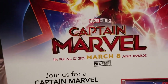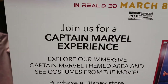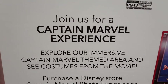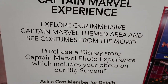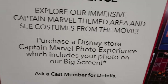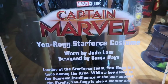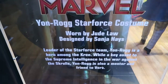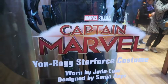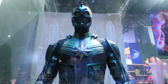So they're currently doing a promotion right now with Captain Marvel. Join us for a Captain Marvel experience — enjoy our immersive Captain Marvel themed area, see costumes from the movie, and you can purchase a Disney Store Captain Marvel experience, which they'll actually put outside of the store on the big screen. That's pretty cool. And here's one of the costumes.